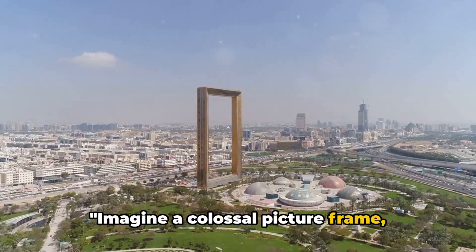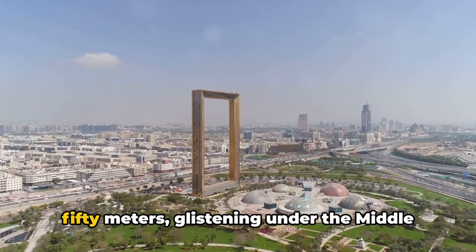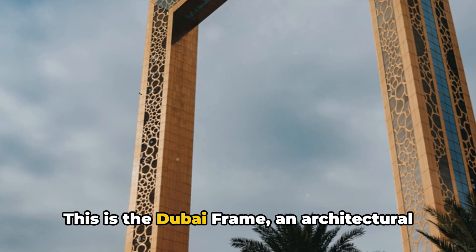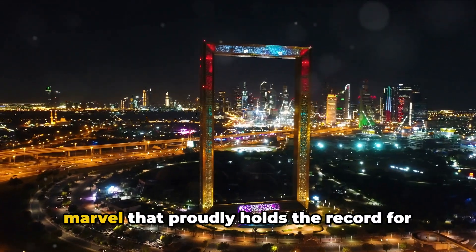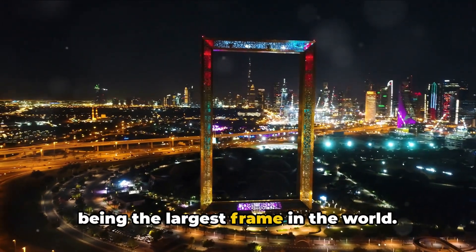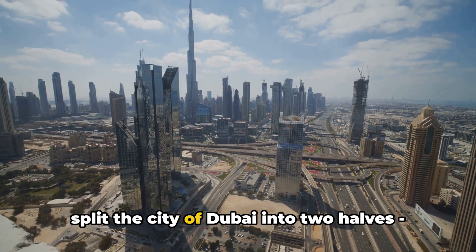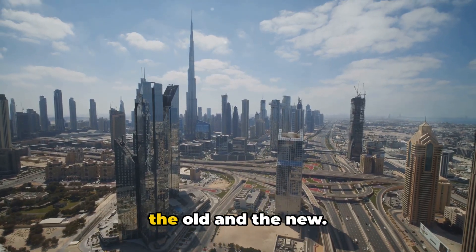Imagine a colossal picture frame standing majestically at 150 meters, glistening under the Middle Eastern sun. This is the Dubai Frame, an architectural marvel that proudly holds the record for being the largest frame in the world. It's strategically perched to perfectly split the city of Dubai into two halves — the old and the new.